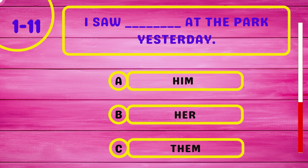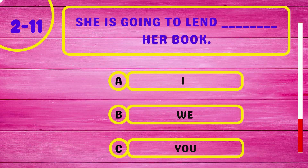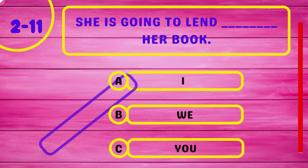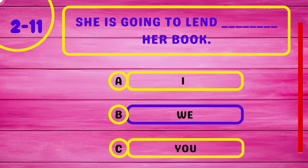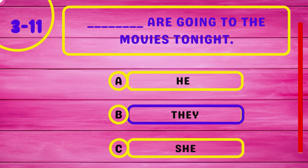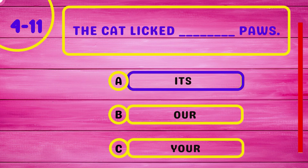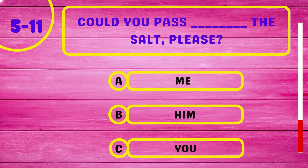I saw at the park yesterday. She is going to lend her book. Are going to the movies tonight. The cat licked pause. Could you pass the salt, please?